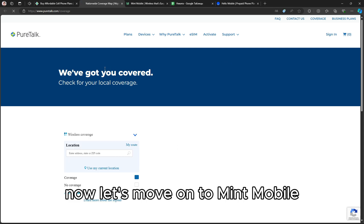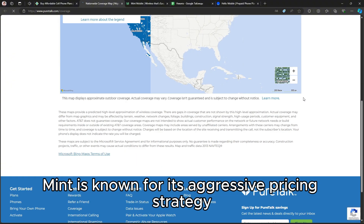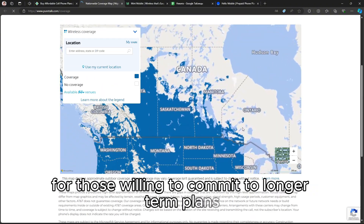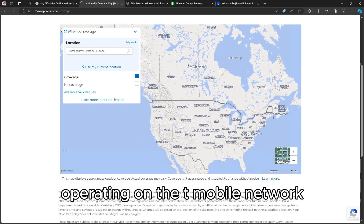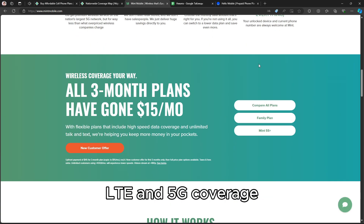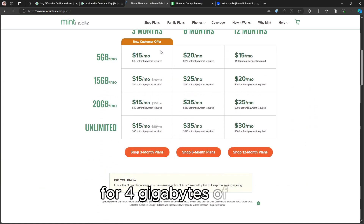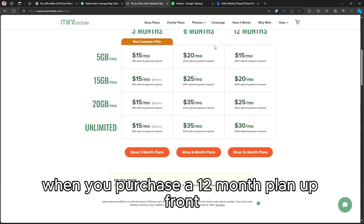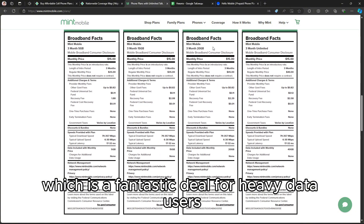Now let's move on to Mint Mobile. Mint is known for its aggressive pricing strategy, particularly for those willing to commit to longer-term plans. Operating on the T-Mobile network, Mint provides excellent 4G LTE and 5G coverage. Their plans start as low as $15 per month for 4GB of data when you purchase a 12-month plan upfront, which is a fantastic deal for heavy data users.